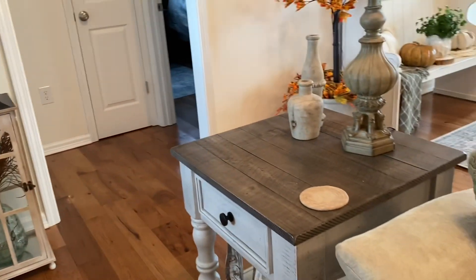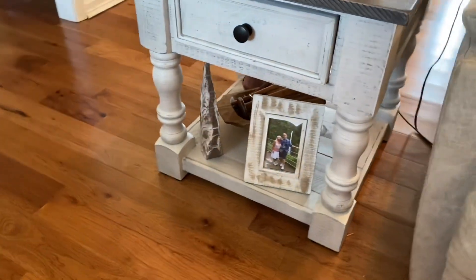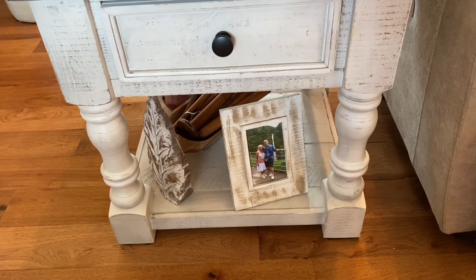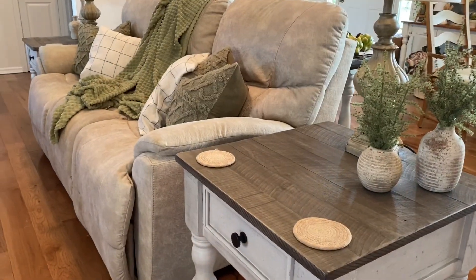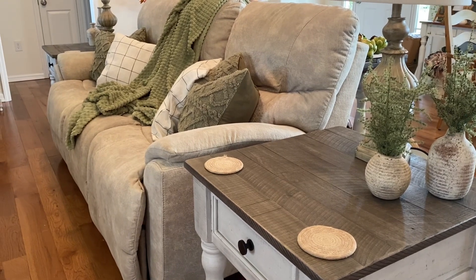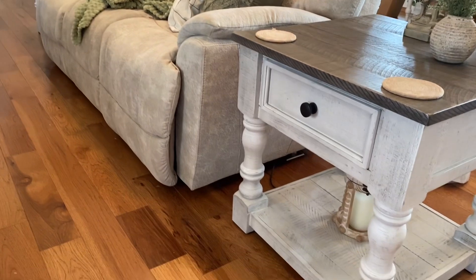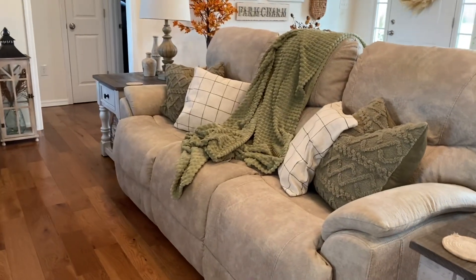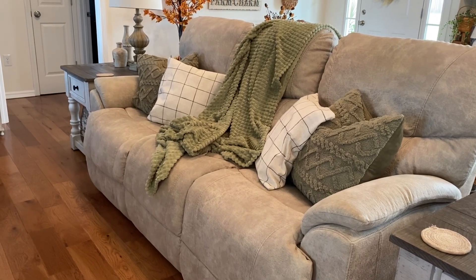On my end table, I didn't change anything out — there's just a wooden leaf added down there. I'd like to see if I can find a fall picture of the hubby and I to go there. And this is my sofa — I just left the lots from Hobby Lobby with the asparagus greenery. I love that color. I've used it all summer and I'm just not tired of it yet, so I want to continue with that. Under there I just have a little lantern and a candle. On my sofa, I got my pillow covers and throw from Amazon, and I just love the way that looks.